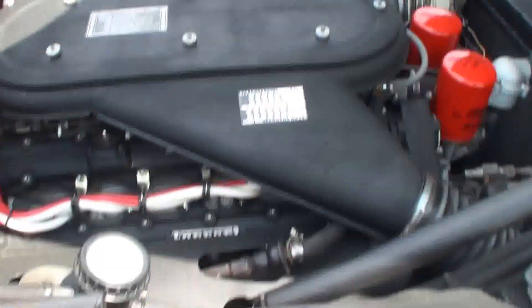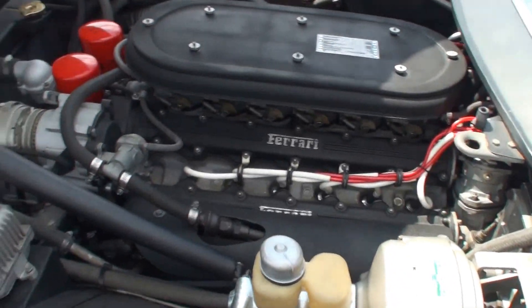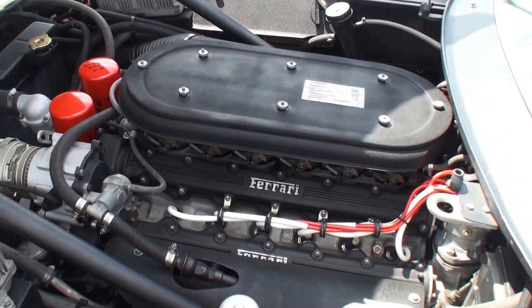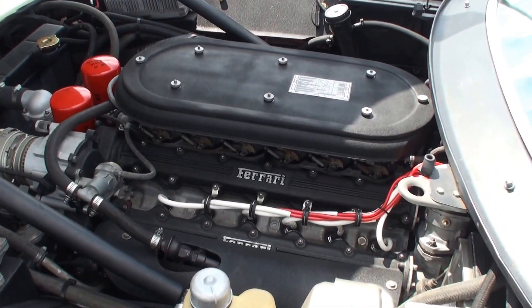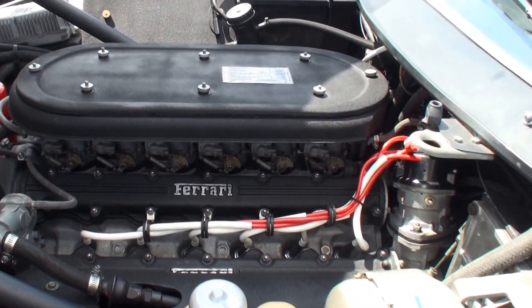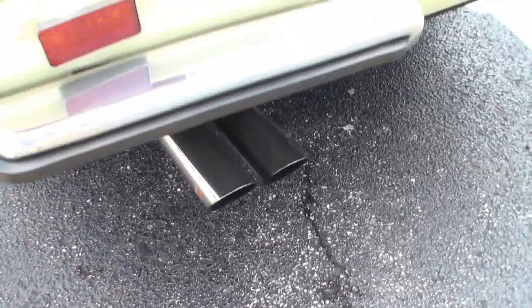And as you see the engine there, can we start it up? Oh sure, let's have people hear that and hear a little exhaust note. 71. Oh, the light is just pulling there. Exhaust.